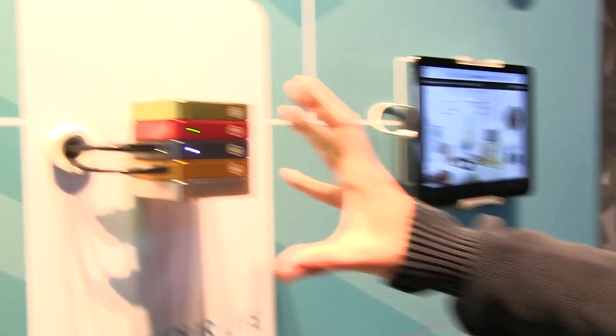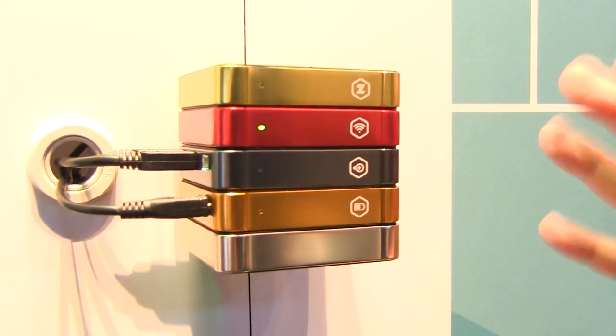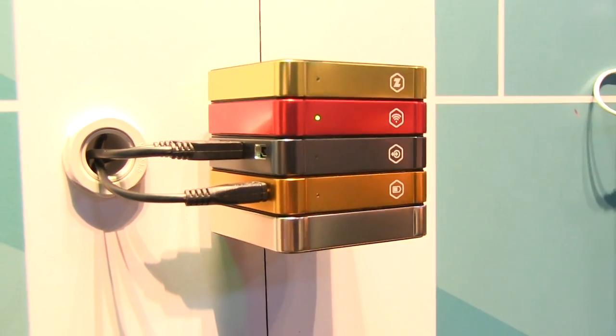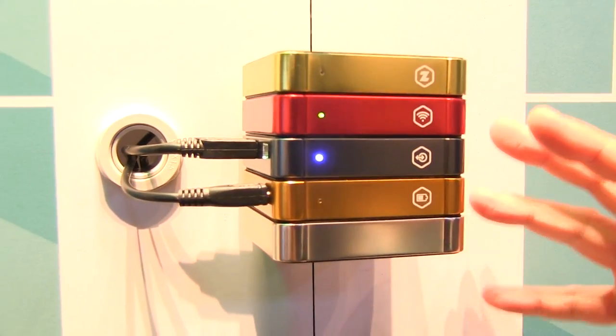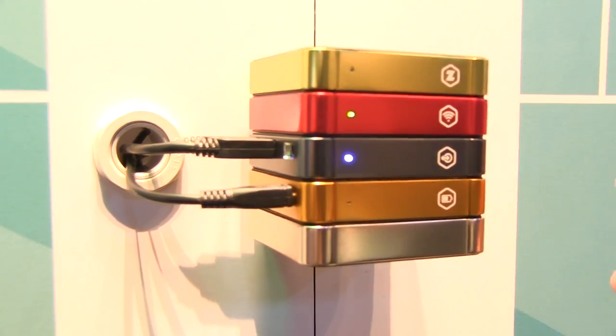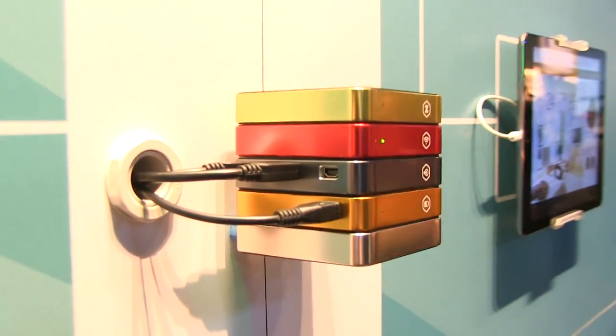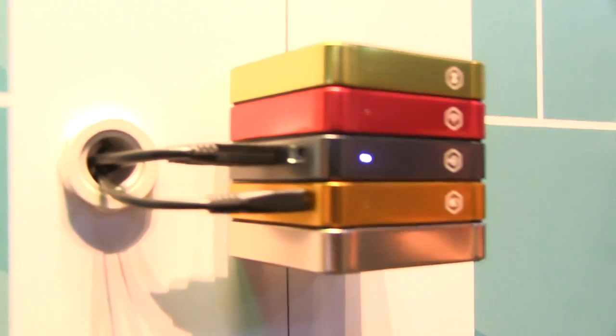This is Qubilog — home automation remote control for all the smart things around you, and of course all the non-smart things around you. It's a modular hardware; every module is a different protocol. We cover all communication protocols from ZigBee, ZigWave, Bluetooth, IR, RF, Wi-Fi and 3G.